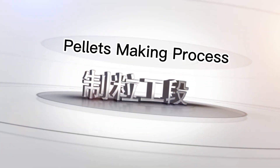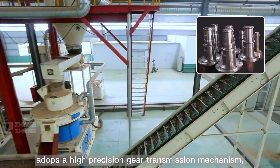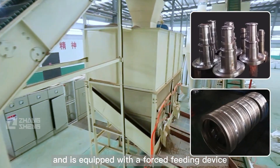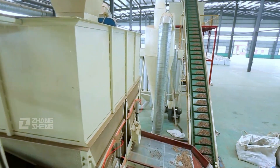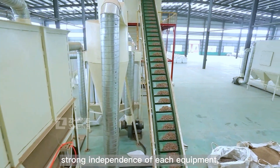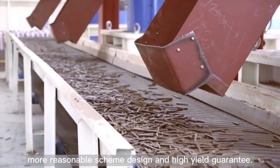Pellet Making Process: The Zhongsheng Vertical Ring Die Pellet Machine adopts a high-precision gear transmission mechanism and is equipped with a forced feeding device to ensure smooth operation. It offers high efficiency, strong stability, low maintenance cost, strong independence of each equipment, more reasonable scheme design, and high-yield guarantee.